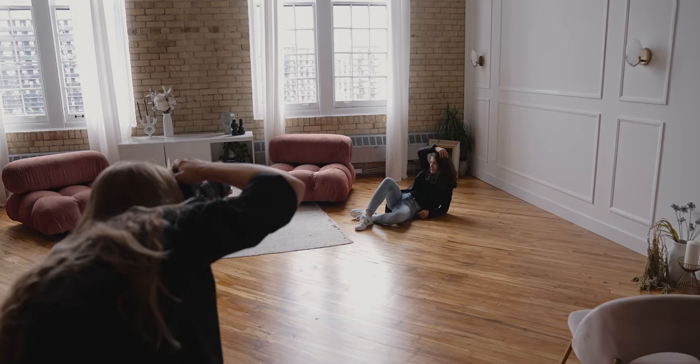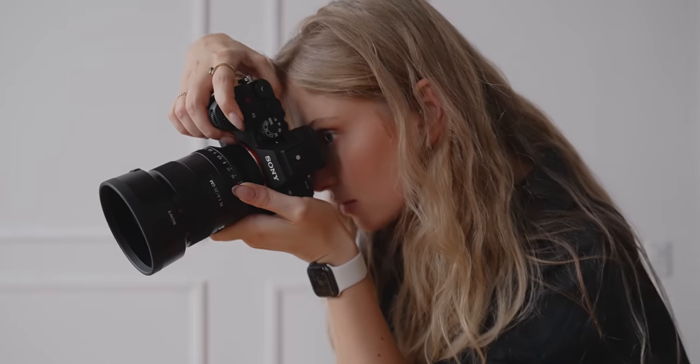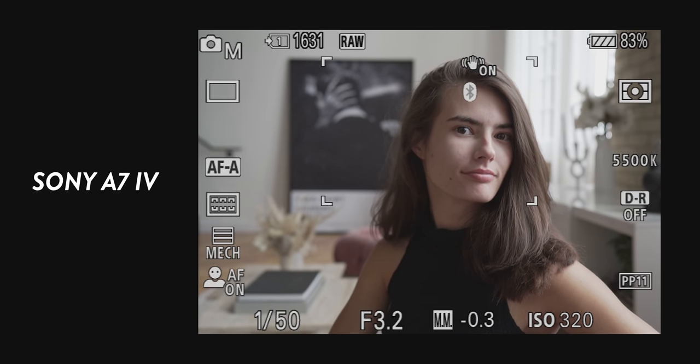Take note that this feature will only work with certain lenses. Another really neat feature is that this camera doesn't need to reconfirm the focus point every time you half-press the shutter button. If you look at how my A7C focuses, you can see the camera hunt for focus every time I half-press the shutter. On the new A7 IV, the camera doesn't hunt, and it's a lot more confident with finding focus the first time.